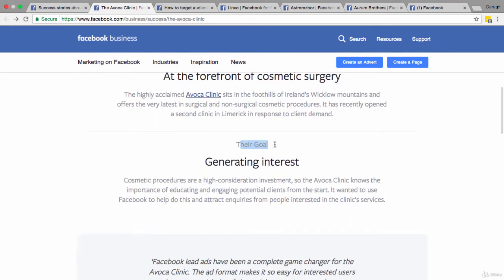The goal for the Avoca Clinic was to generate interest — they wanted to engage potential clients, and more specifically, they wanted to attract inquiries from people interested in the clinic's services. Notice that they're not trying to get the sale directly from the Facebook ad; they're just trying to generate leads. Now that we understand their objective, let's have a closer look at what they actually offer.